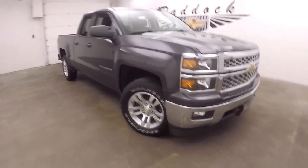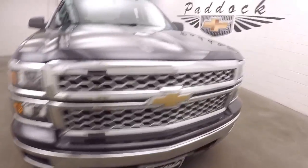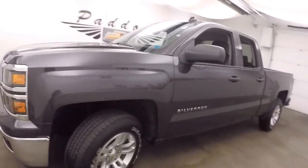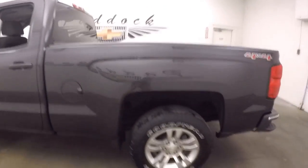It's a 2014 Chevy Silverado 1500. Very nice paint, very nice wheels, good tires. It says 4x4 — it is not the Z71.